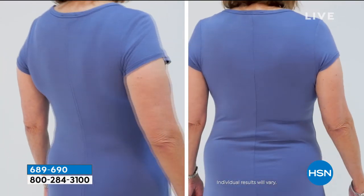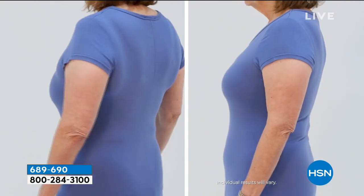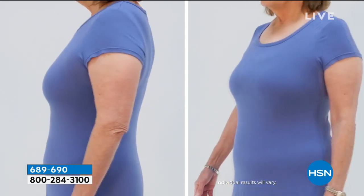This is called the Invisible Body Bra. I even love the name. It is literally like when I first launched the Abra — it was so new technically that people didn't get it.